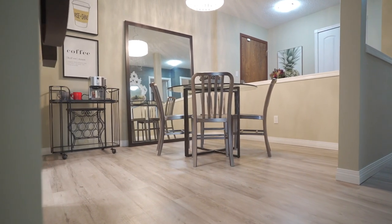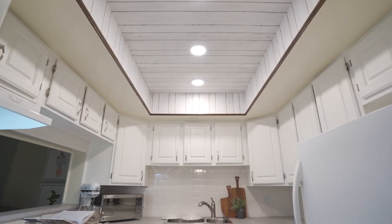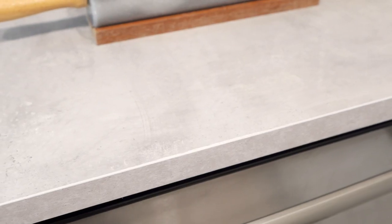This home has been updated with wide plank vinyl floors, and the kitchen has a new white subway tile and concrete styled countertops.